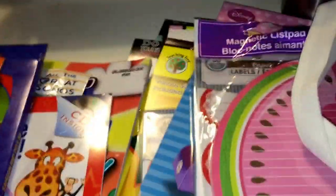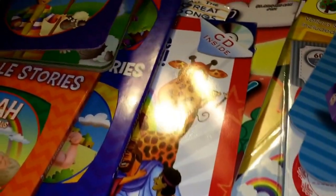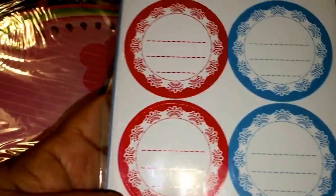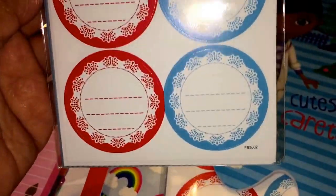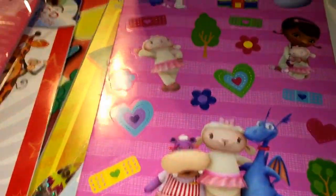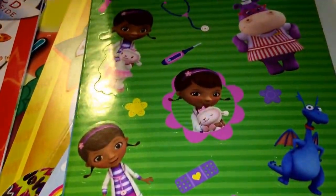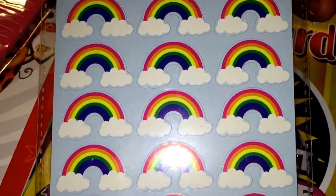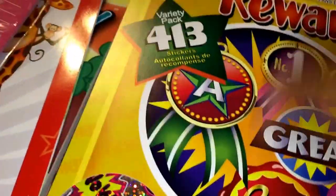I'm a strong Erin Condren Life Planner gal, so I'm always on the lookout for stickers. I found this really cute watermelon Post-it, and these almost look like the to-do labels I buy. I got two of those, some Doc McStuffins stickers — I love Doc McStuffins — I got one for Jay too. And then some rainbow stickers, plus I have some sun ones I bought a week or two ago.